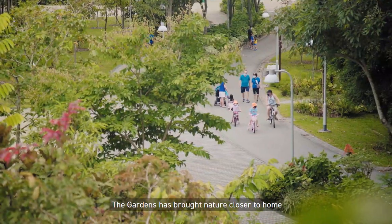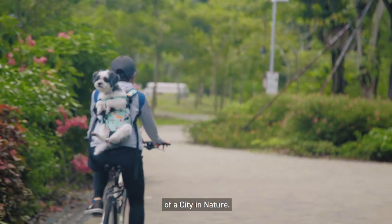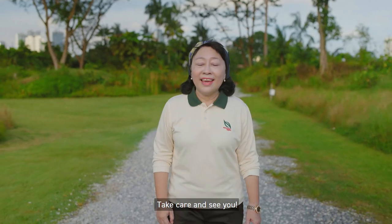The gardens has brought nature closer to home and embody Singapore's vision of a city in nature. Thank you for joining me on this tour of Jurong Lake Gardens. Take care and see you!